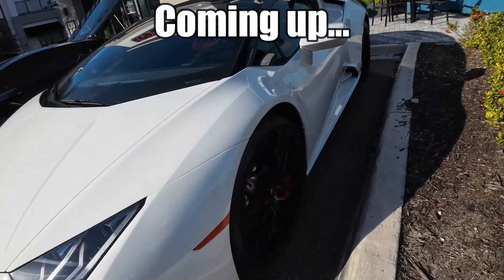Yo, what's up guys? Welcome back to the video. In today's video, we are at a Central Florida Cars and Coffee. I'm going to walk you through to see all the cool supercars here. So without further ado, let's get right into it.